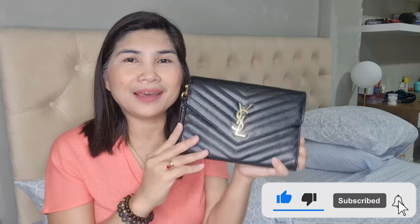Thank you everyone for watching, and I hope you like this video. Please do give me a thumbs up and please do subscribe. Click that notification bell so you would know when I have new videos. Have a great day, and see you again in my next video. Bye bye!